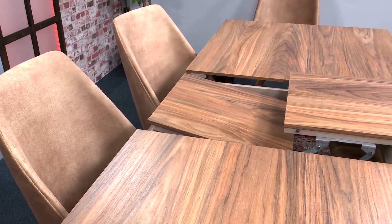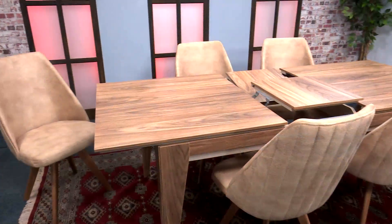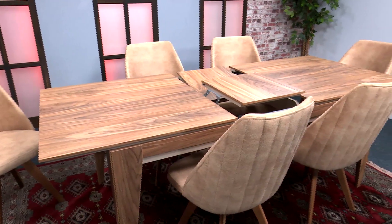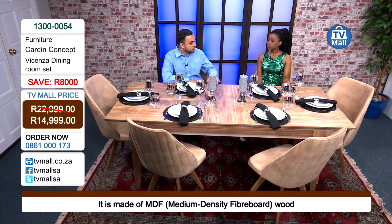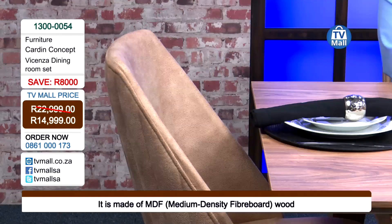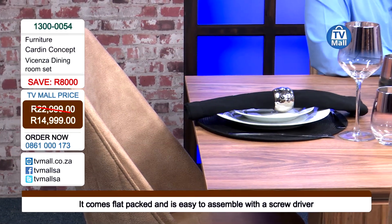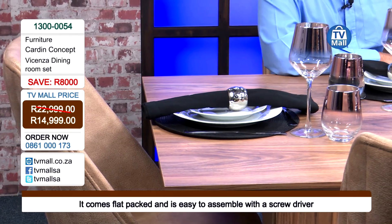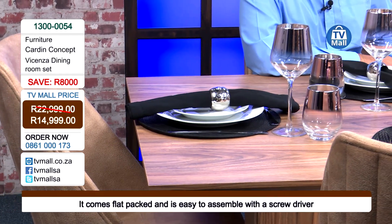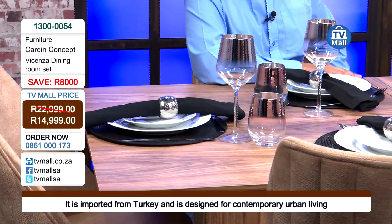The more you use it, the more the durability is there. With a lot of tables you keep extending and reducing and they tend to break — but not with this Cardin Concept Vicenza dining room set, because you are able to keep it for a very long time. Cardin Concept prides themselves in ensuring the finer detail is taken care of. The mechanism is a very important aspect, and you ensure that you're investing in good quality furniture while getting the functionality you're looking for.